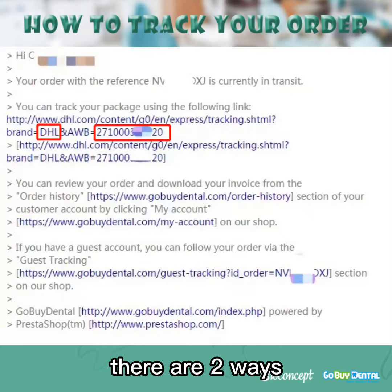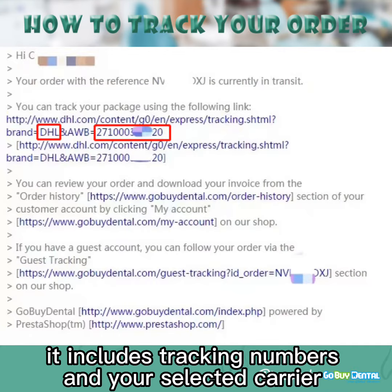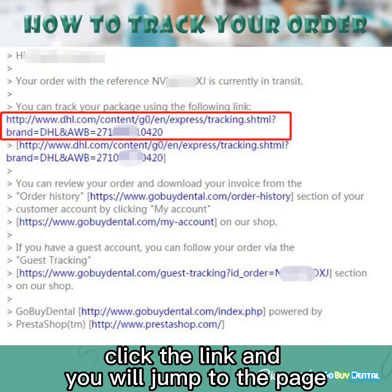There are two ways. First, you will receive an email from sales. It includes the tracking number and your selected carrier. Click the link and you will jump to the tracking page.